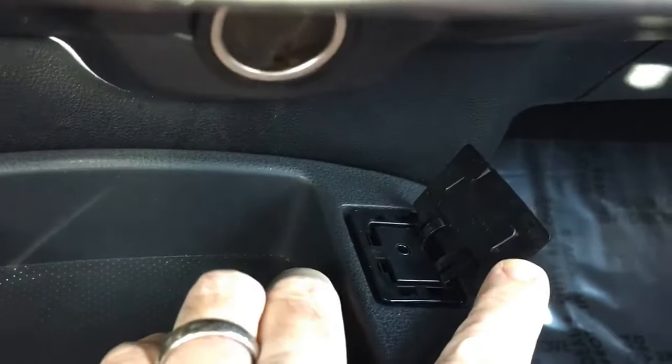You can look at everything. There's a USB port and then an auxiliary port there. And all the manuals that you'll need.